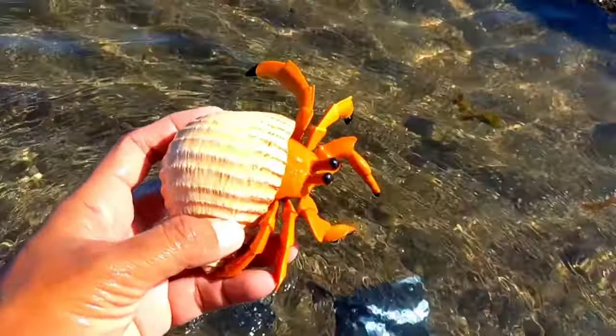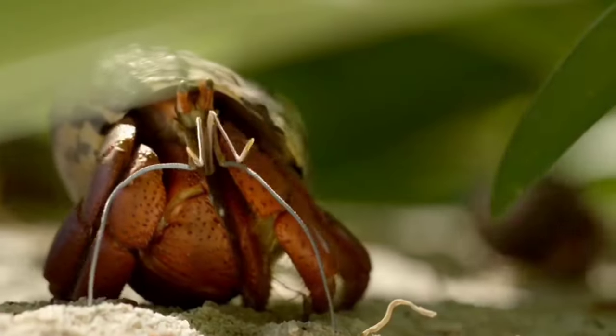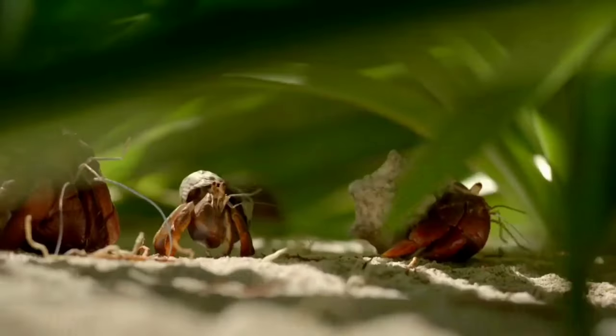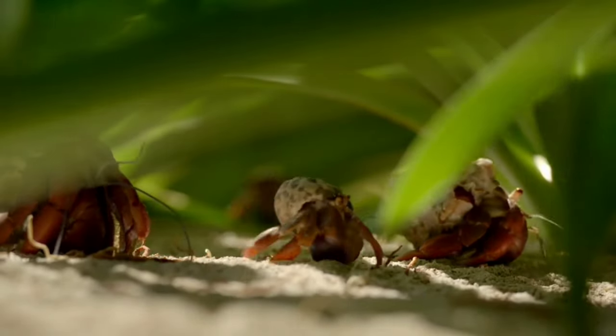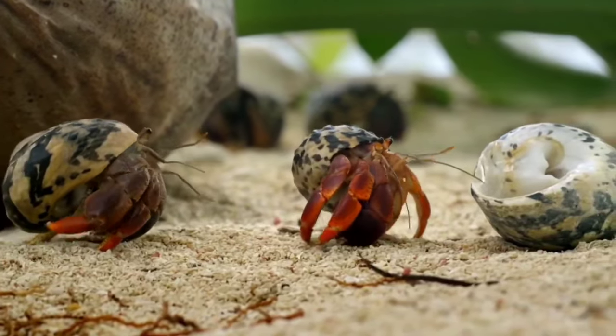This is a hermit crab. Land hermit crabs' food can consist of vegetables such as spinach, carrots, and lettuce as well as fruit such as mango, coconut, and papaya. Nuts, seaweed, brine shrimp, and fish flakes can also be fed to land hermit crabs.